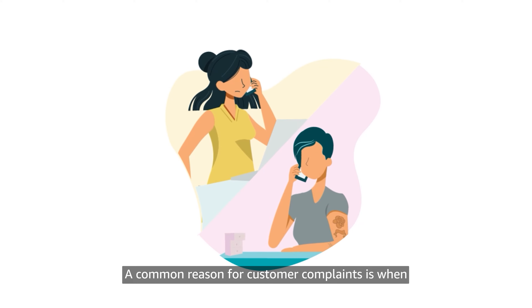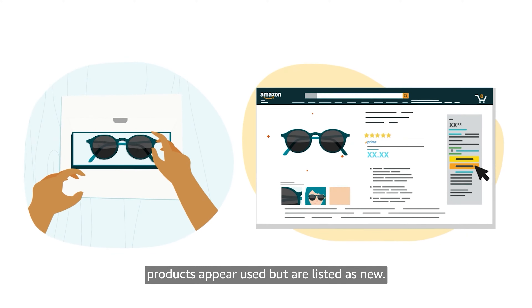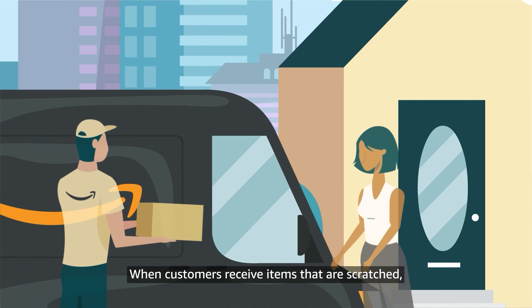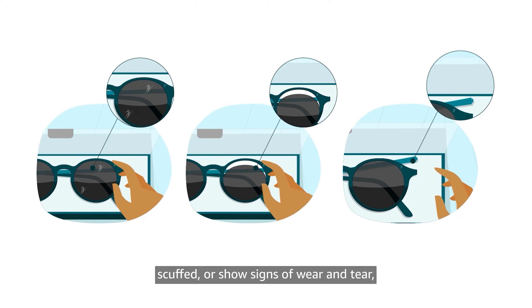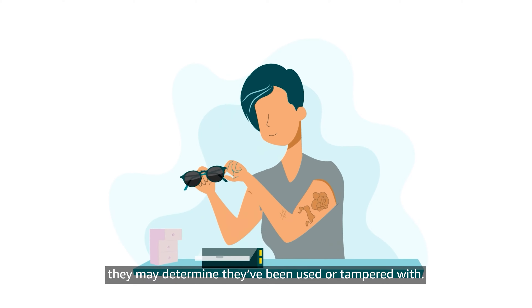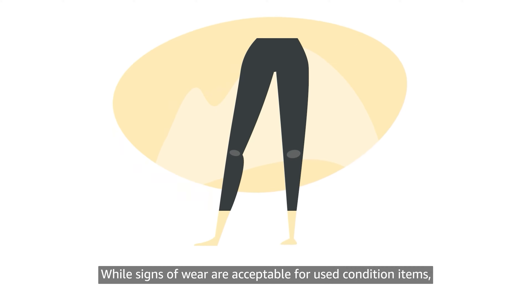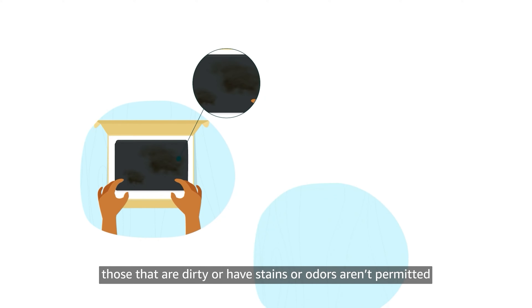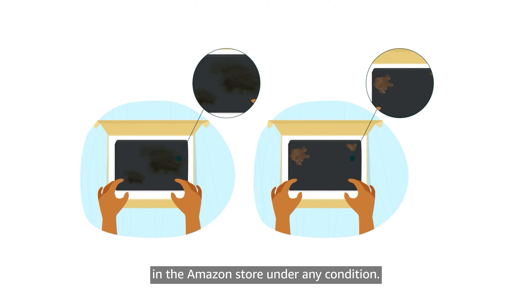A common reason for customer complaints is when products appear used but are listed as new. When customers receive items that are scratched, scuffed, or show signs of wear and tear, they may determine they've been used or tampered with. While signs of wear are acceptable for used condition items, those that are dirty or have stains or odors aren't permitted in the Amazon store under any condition.